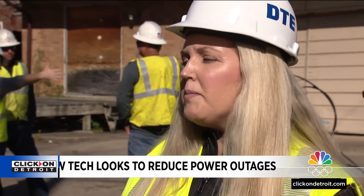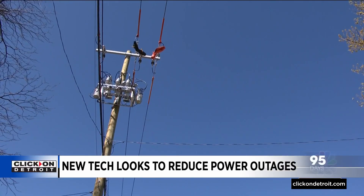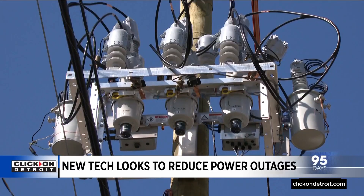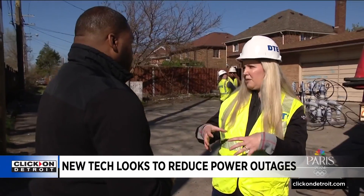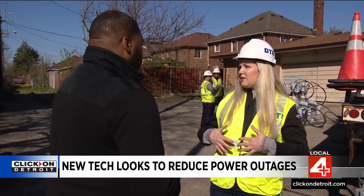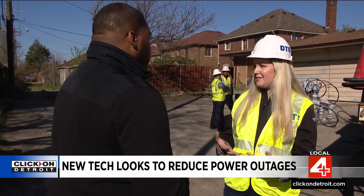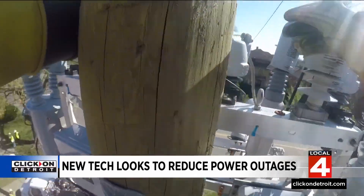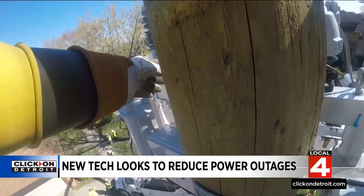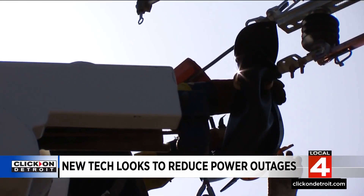Shannon Harwick is DTE's director of distribution operations. She says within seconds or minutes, the devices will be able to detect downed wires and de-energize them. These devices are going to help us pinpoint the location of damage during an outage, allowing us to send our field crews directly to that location, speeding up the restoration process. The reclosers, through their signal, can also help DTE reroute power, meaning customers get service quicker as crews isolate specific damage during an outage.